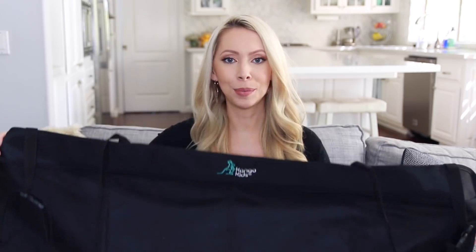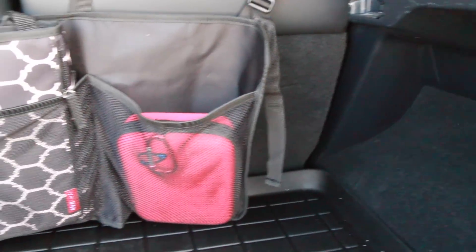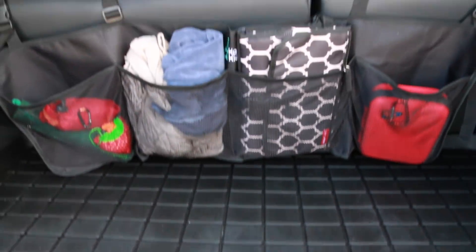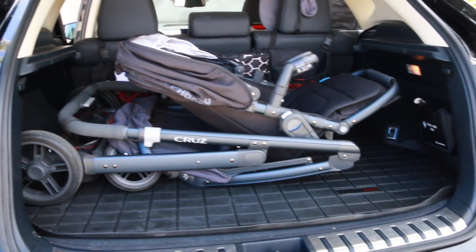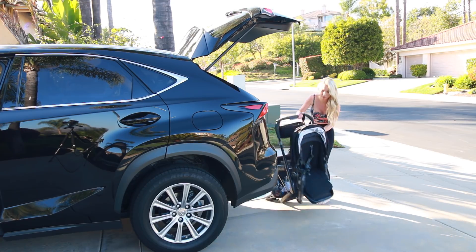Moving along to the trunk of the car — this is the trunk organizer that I got. It clips onto the back part of the trunk and has different pockets so your trunk necessities aren't rolling all over the place. I keep an umbrella, an extra jacket, a blanket, extra changing supplies for Carter, and a first aid kit which I just picked up for my new car. My stroller is always in the backseat too — I have the Uppababy Cruz, which is nice and lightweight and easy to get in and out of the car.